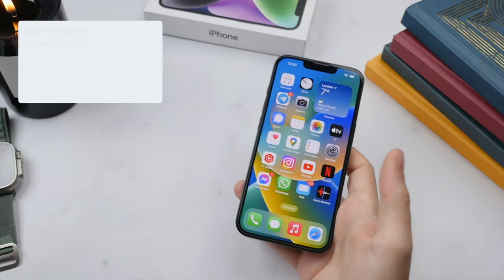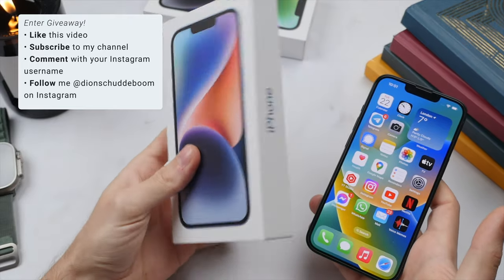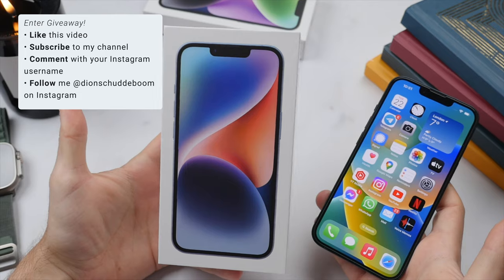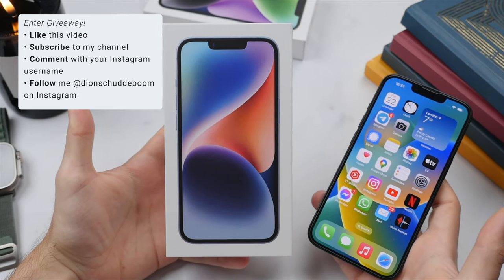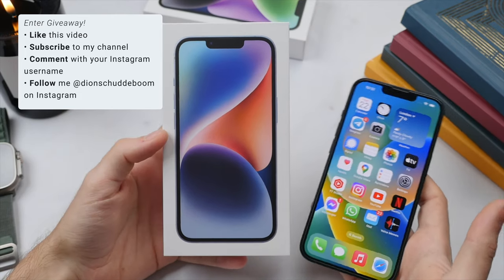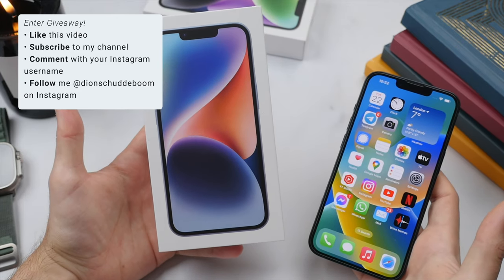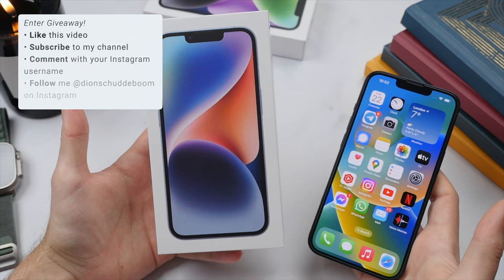I am doing a giveaway on this brand new iPhone 14 in this beautiful blue color. If you want a chance to win, be sure to subscribe to my channel, like this video, and comment your favorite feature of the iPhone along with your Instagram username, then follow me on Instagram where I will announce the winner on November the 27th.